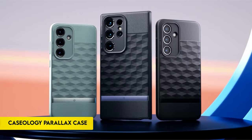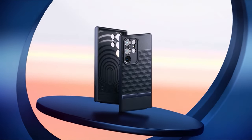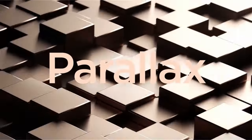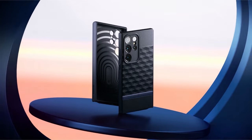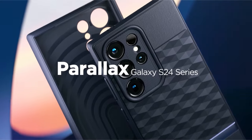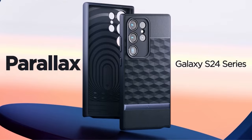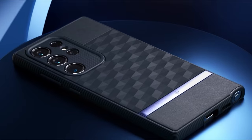On number 1: Caseology Parallax Case. Caseology, a company based in Irvine, California, crafts high-quality smartphone accessories with modern and clean designs, manufactured in South Korea. Their latest offering, the Caseology Parallax designed for the Samsung Galaxy S24 Ultra 2024, features a distinctive 3D hexa-cube design that enhances ergonomics and incorporates a textured TPU grip on both sides. The case provides additional protection with raised bezels around the screen and camera ring. Available in stylish two-tone colors tailored for both men and women, it seamlessly combines aesthetics and functionality, ensuring a sleek and protective solution for the latest Samsung flagship device.